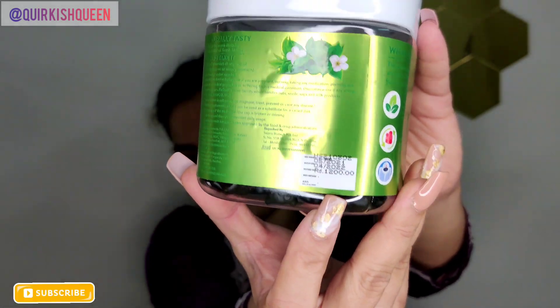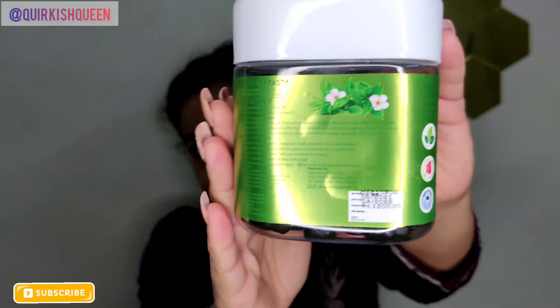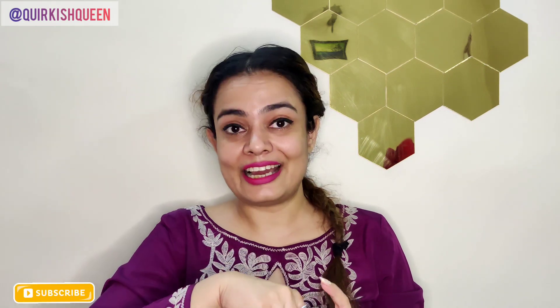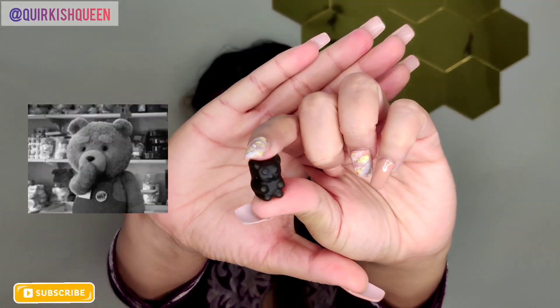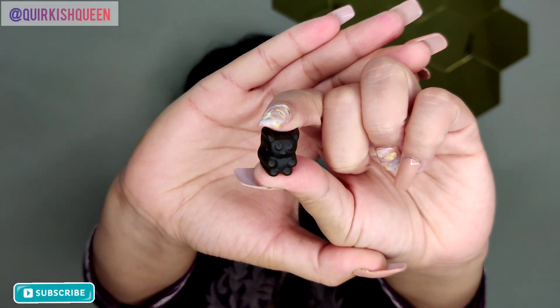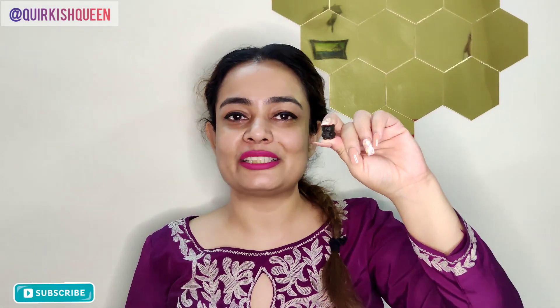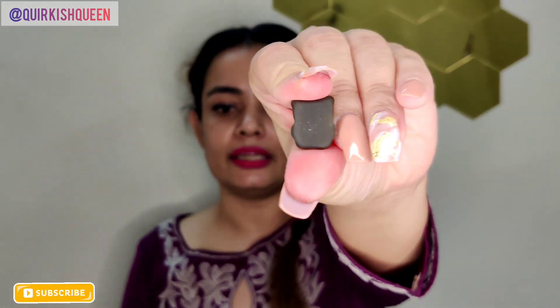Here it is — I hope it's visible. The price is Rs. 1200 for 50 gummies. Let me show you the cute gummy shape — I really like the shape. It is in the shape of a cute teddy. The color is almost darker green, which comes from the matcha.